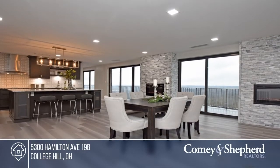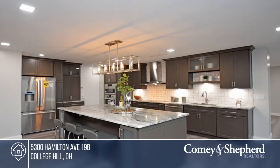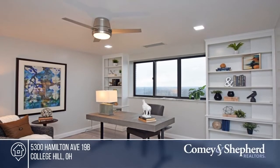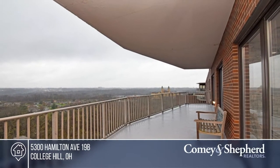This rare 19th floor high-rise penthouse condo is just brimming with comfort and luxury. The high-end renovations will exceed your expectations. Enjoy a huge balcony, island kitchen, wet bar, three electric fireplaces, and in-unit laundry. Contact Maria to learn more.